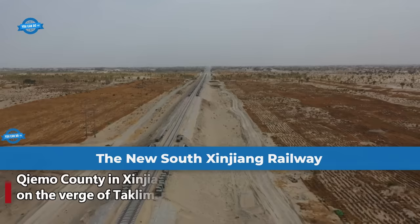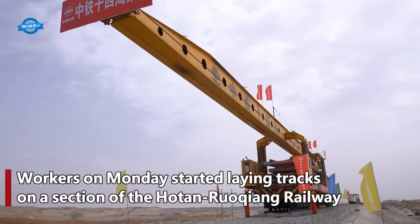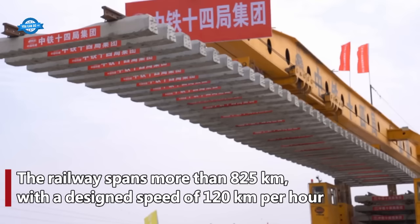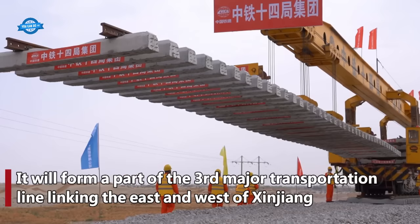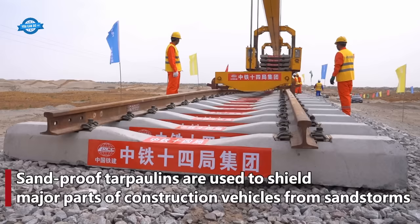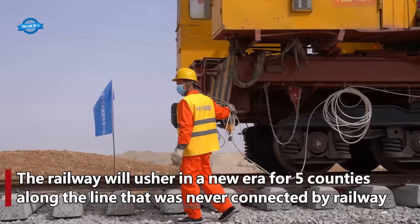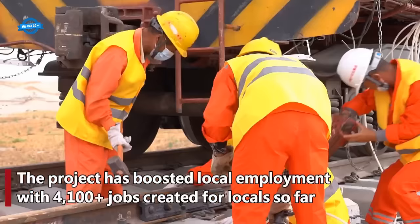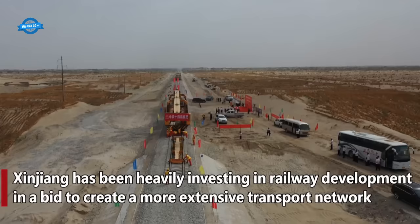The new South Xinjiang Railway is a major railway project in China that crosses the country's largest desert, the Taklamakan Desert, in Xinjiang Uyghur Autonomous Region. The railway spans 1,213 kilometers and connects Hotan and Kashgar, two major cities in southern Xinjiang. Construction began in 2009 and was completed in 2016, with a total investment of around 38.2 billion yuan, approximately 5.9 billion U.S. dollars. The project involved the construction of 227 bridges, 23 tunnels, and 8 stations, as well as the laying of 1,210 kilometers of track.